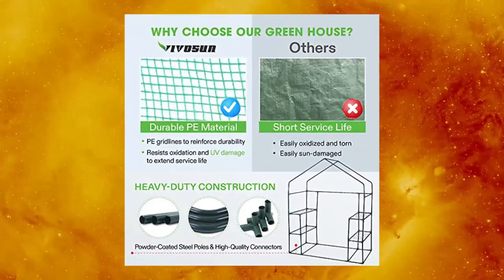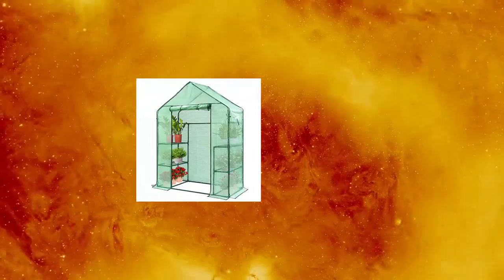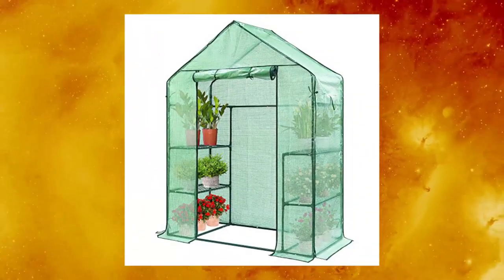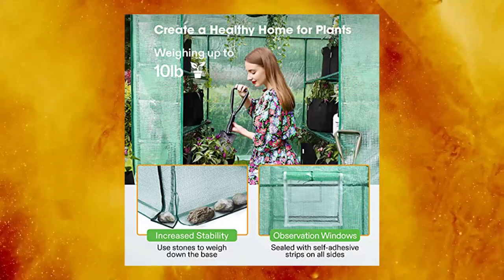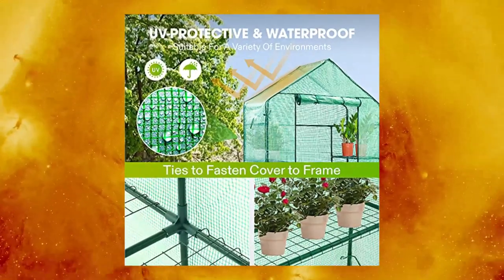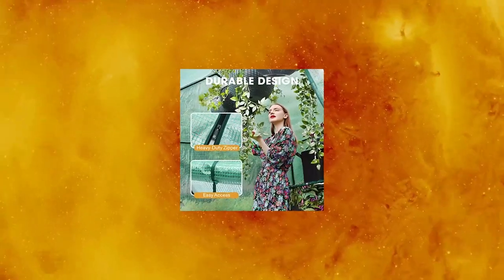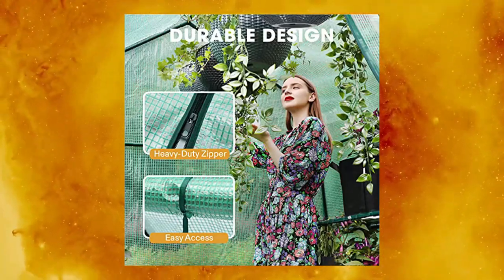VIVISUN 57x29x77 inch mini walk-in greenhouse with windows and anchors. Large interior crafted with four wire shelves and overall dimensions of 57x29x77 inches. Our greenhouse is large enough for starting seedlings, sprouting young plants, planting flowers, and cultivating fresh vegetables. Three tiers at different heights between each shelf allow you to grow both small and large plants side by side.